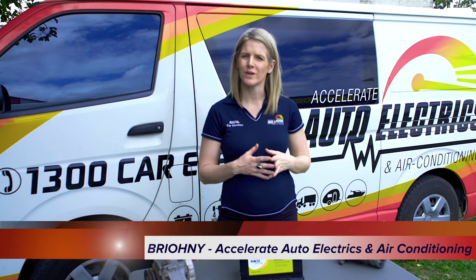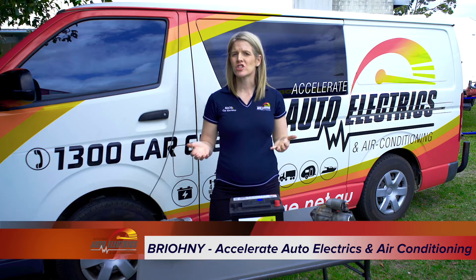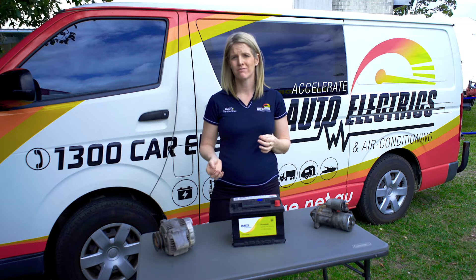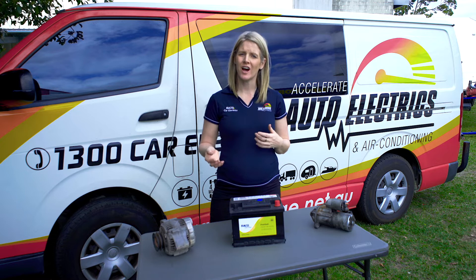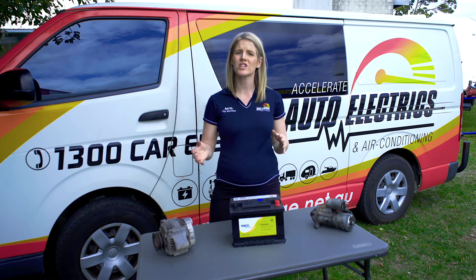Hi there, Bryony here from Accelerate Auto Electrics and Air Conditioning on the Sunshine Coast. We don't usually think much about how our car starts up every morning, until the day it doesn't. In today's video, we're going to look at your car's starting system and how the different components work together to get you up and running every day.